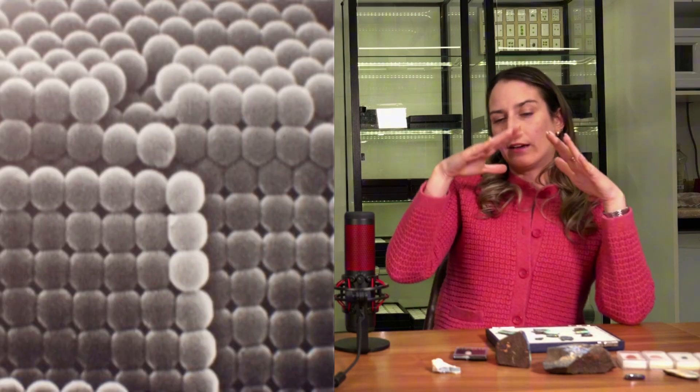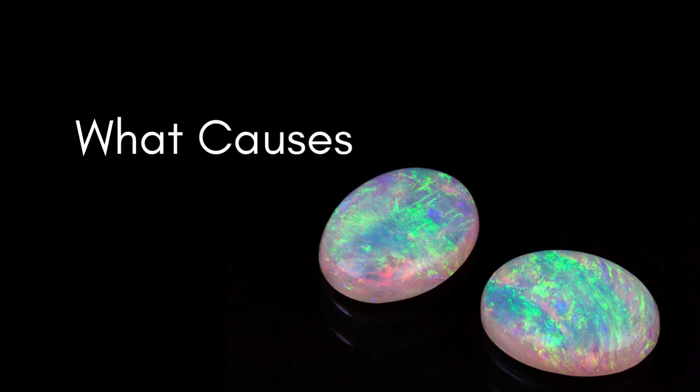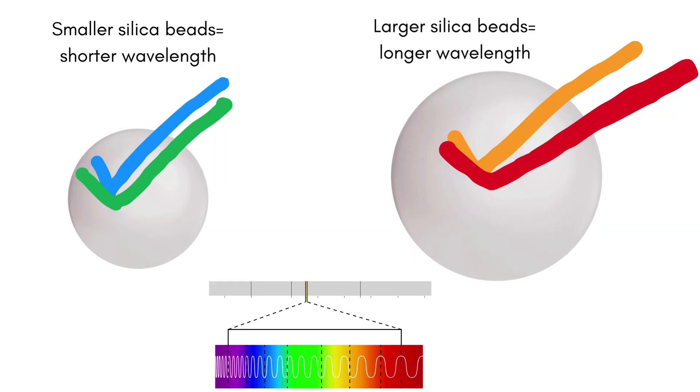All of these little beads — the smaller the bead, the less light passes through, creating a shorter wavelength, so you're going to see blue colors. The bigger they are, the rarer, because that's when you see a longer wavelength. It takes more time to create a bigger ball, so the color red is a lot more rare. These are the different patterns we can see.